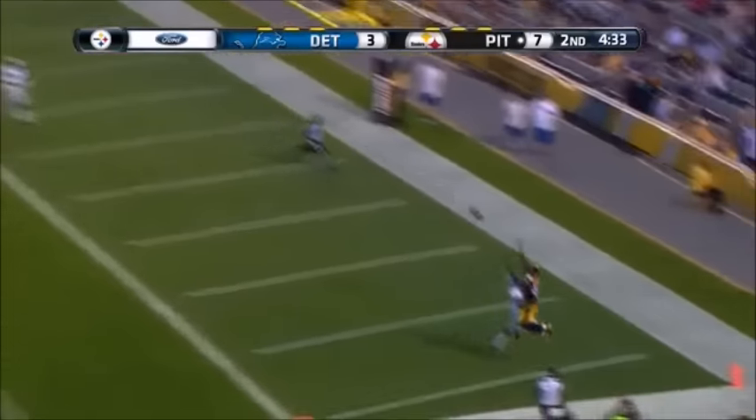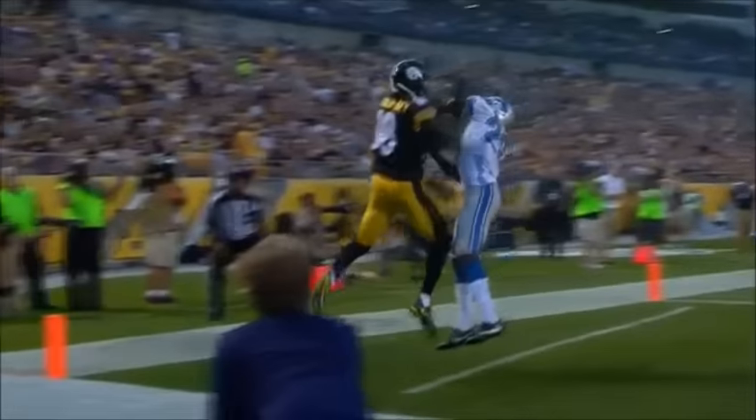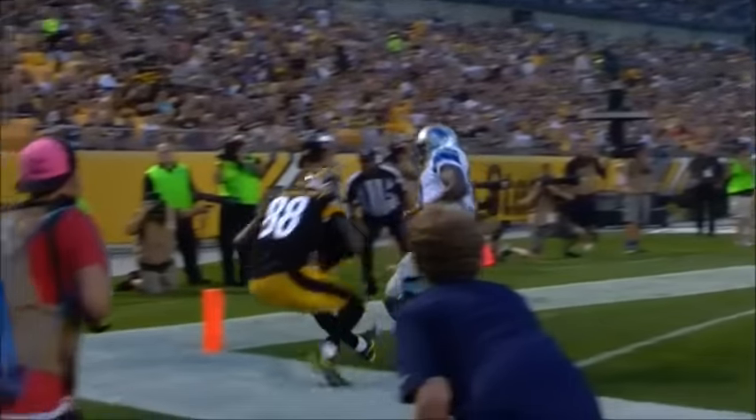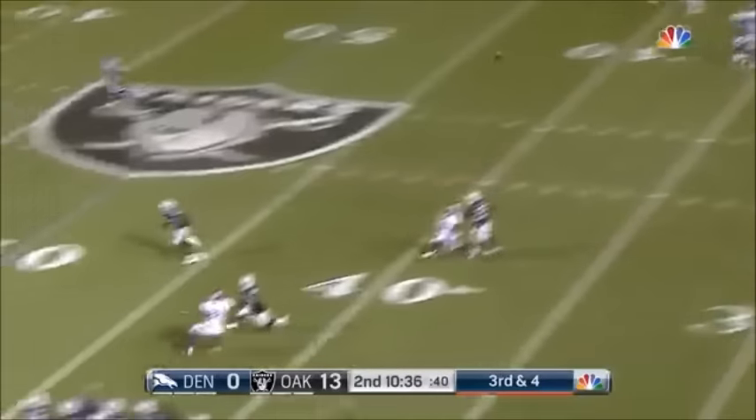Looking for some points in the end zone — Hayward goes up, makes the catch. Does he have it? Yes he does! It's a touchdown for Hayward.